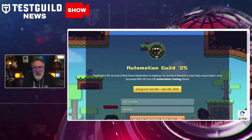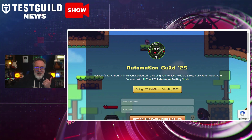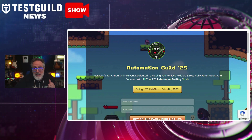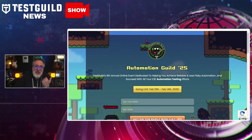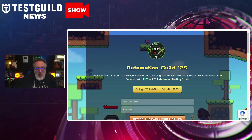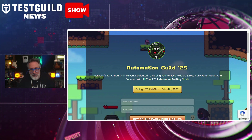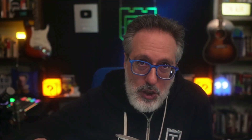Also, just a heads-up — registration is now open for Automation Guild 2025, our ninth annual online event. The early bird is now available so you can register to get the deepest discounts once we go live. The theme of the event is classic games like the NES ones we just covered, to give it a fun gaming vibe. You can find the link for this down below.